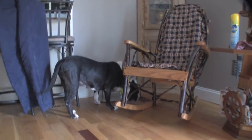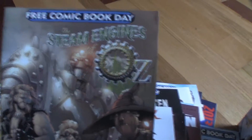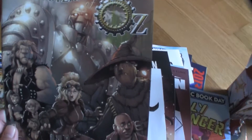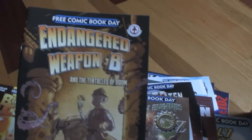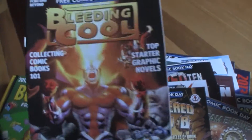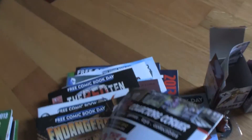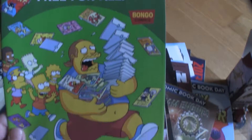Sorry about the chewing — that's my dog over there, Lily, she's eating. This was the one I was excited about: Steam Engines of Oz. It's a steampunk Wizard of Oz comic. Then there's also Endangered Weapon B, Bleeding Cool, and Bongo Comics Free For All — that's a Simpsons one.